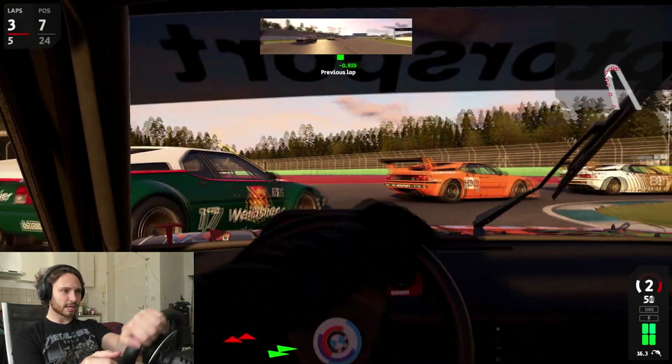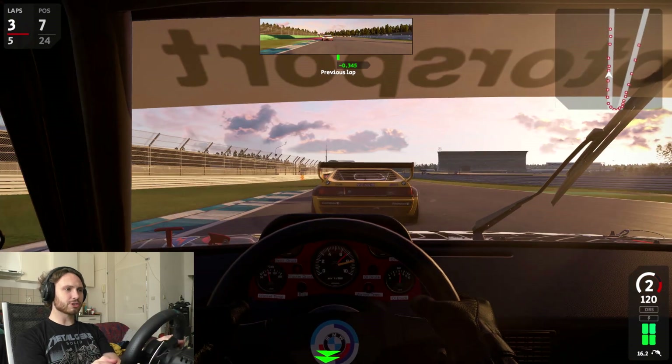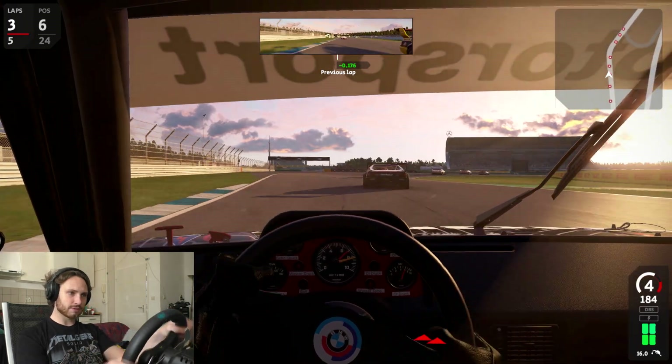Can we cheese the AI again? A little bit. Maybe I should put it in first gear in that corner — I think we're going to have a way better launch if we do that.